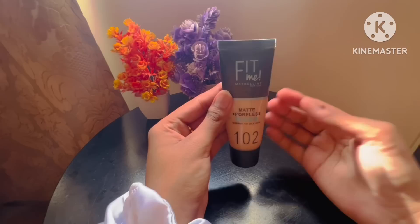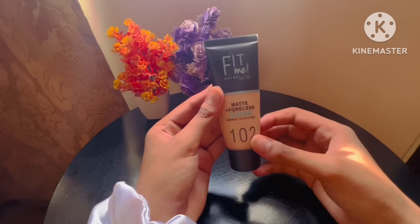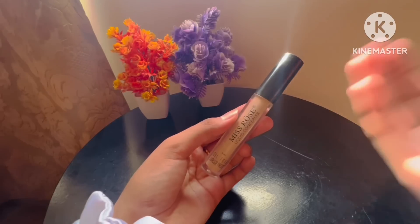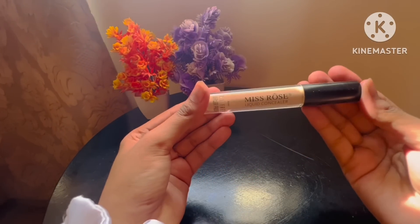This Fit Me Foundation is also very amazing — it blends very easily and gives good coverage for both summer and winter.